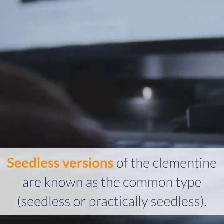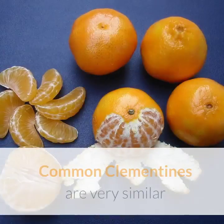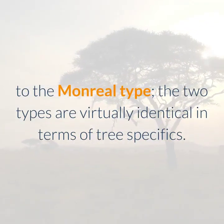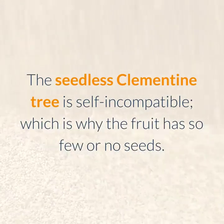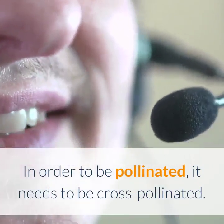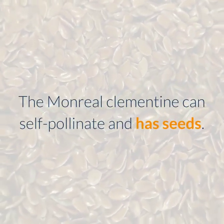Seedless versions of the clementine are known as the common type, seedless or practically seedless. Common clementines are very similar to the Monreal type; the two types are virtually identical in terms of tree specifics. The seedless clementine tree is self-incompatible, which is why the fruit has so few or no seeds. In order to be pollinated, it needs to be cross-pollinated. The Monreal clementine can self-pollinate and has seeds.